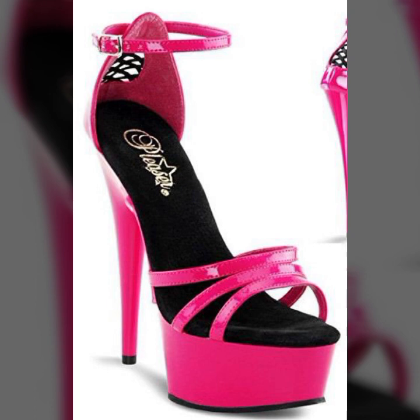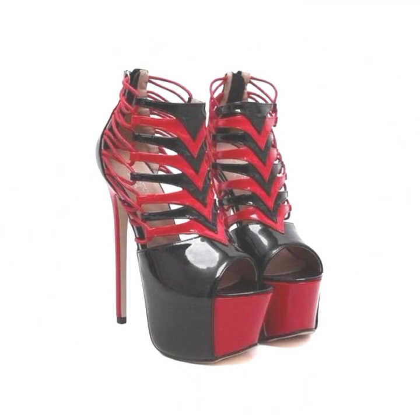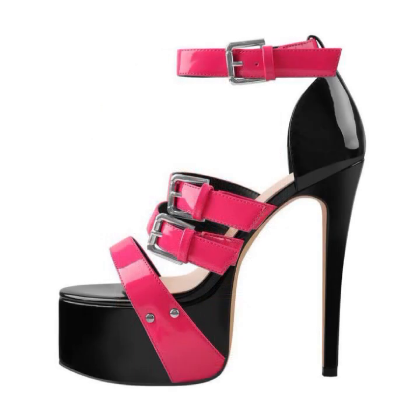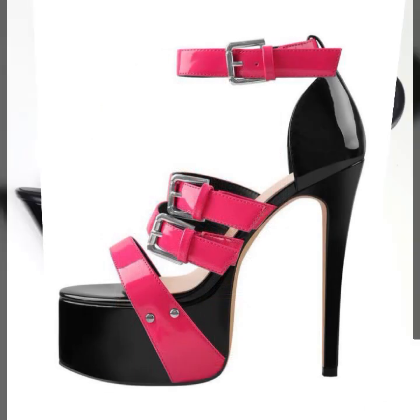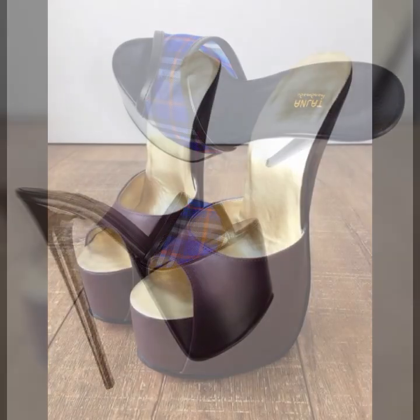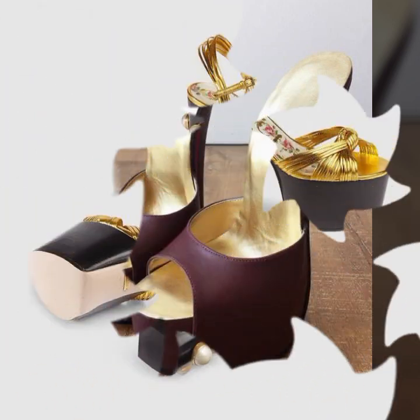Also give feedback in the comment section about my collection — how was it, and how were the designs of these beautiful and trendy women's high heel designs, super high heel designs, and strappy central designs. Beautiful and trendy high heel designs and ideas for stylish ladies — you can see them all in this video.